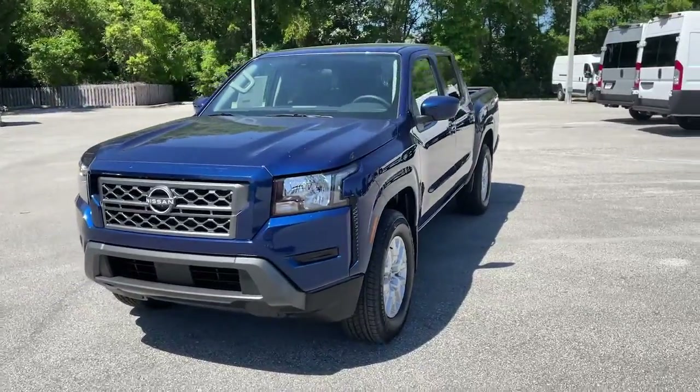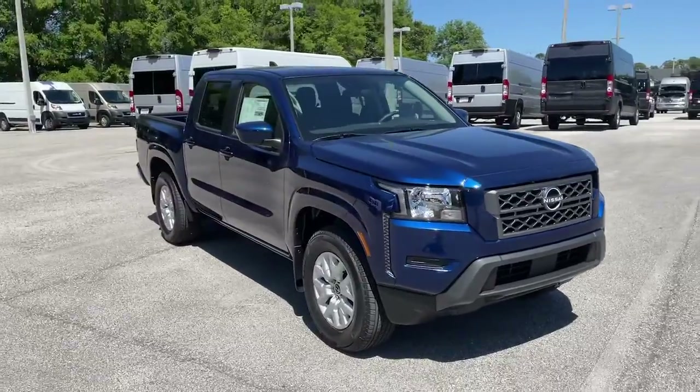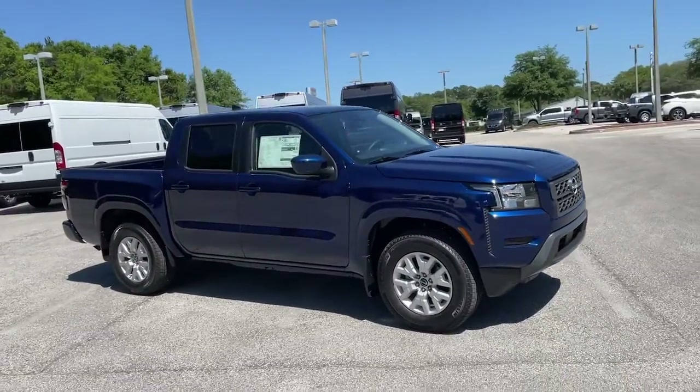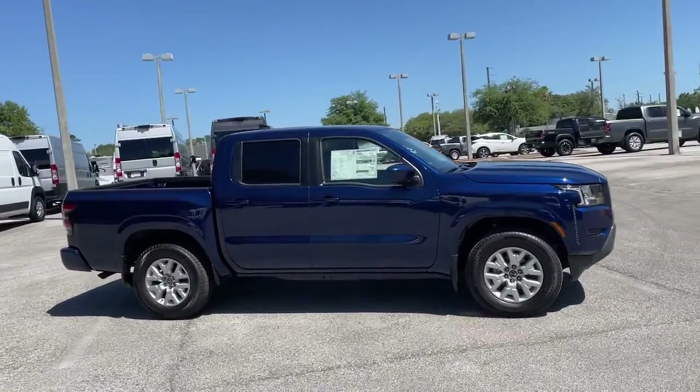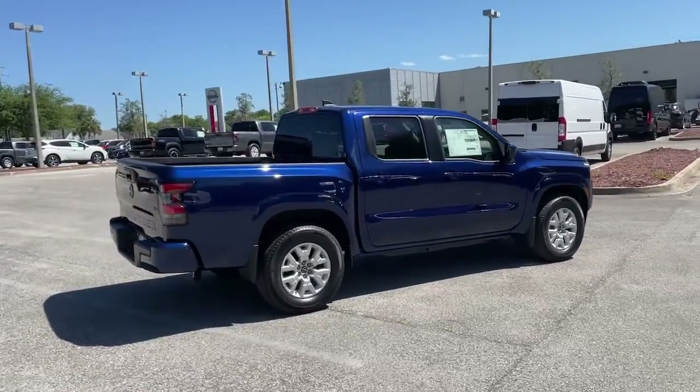Hop into the 2022 Nissan Frontier. Here's a hard-working Nissan Frontier, the mid-size pickup that's durable, comfortable, and up to the task. Whether you're on the job site or hitting the trail, this rugged partner has your back.